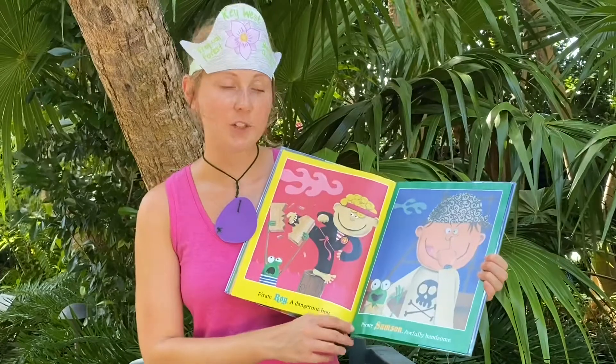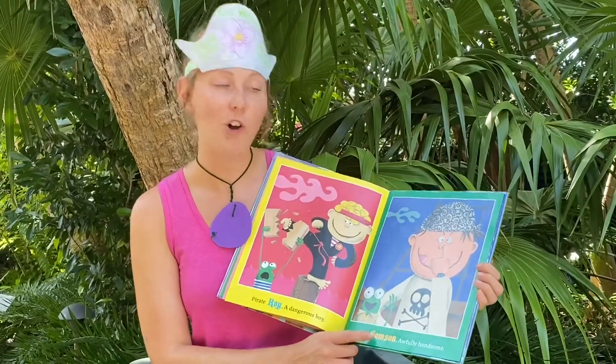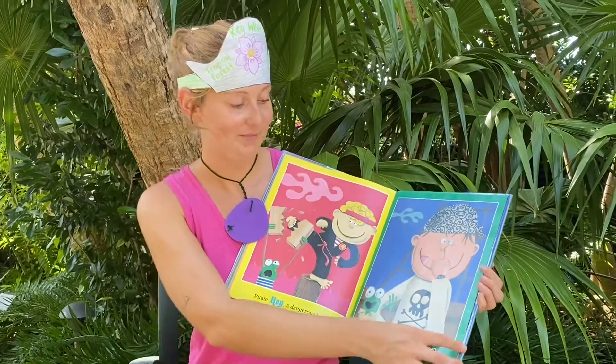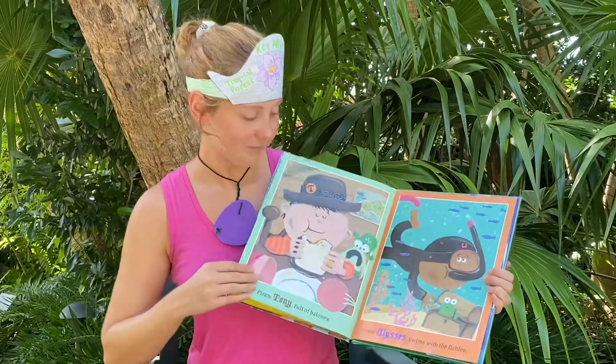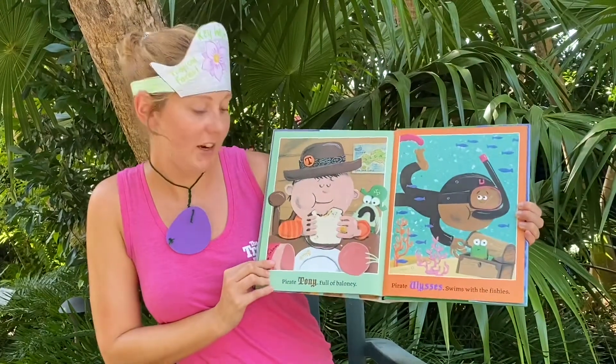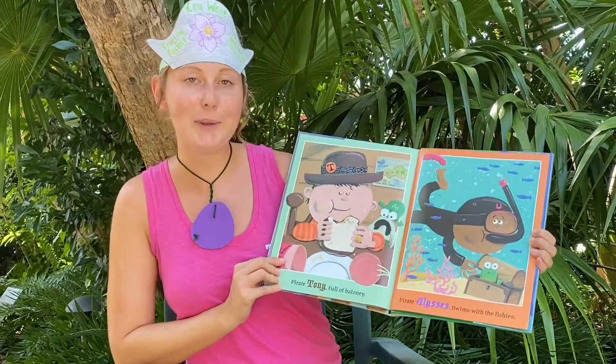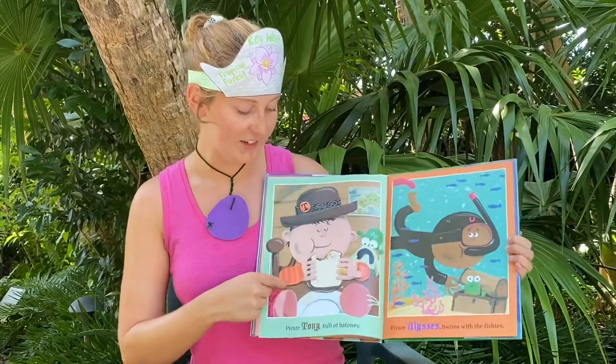After R comes S — Pirate Samson, awfully handsome! After S we have T — Pirate Tony, full of bologna. Look, he's eating a bologna sandwich!